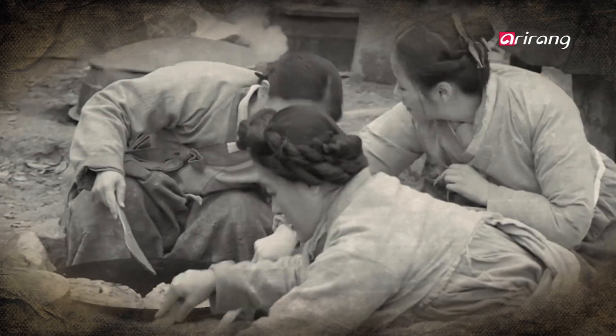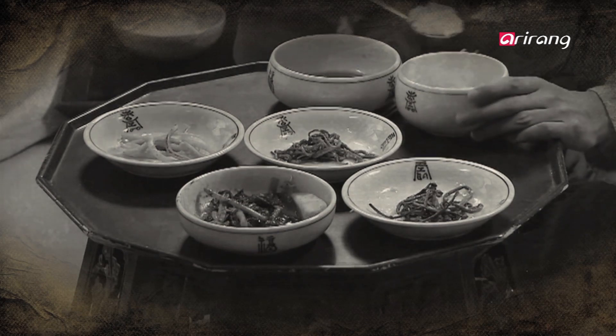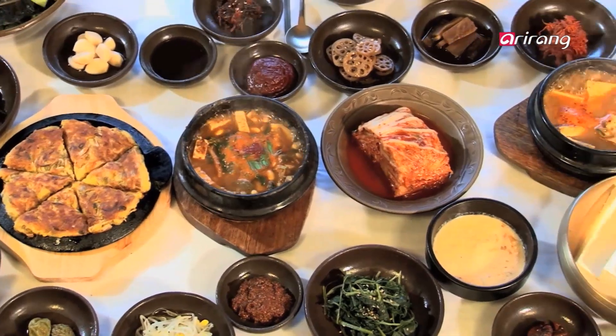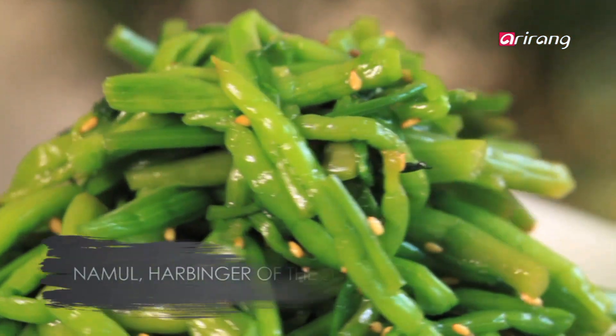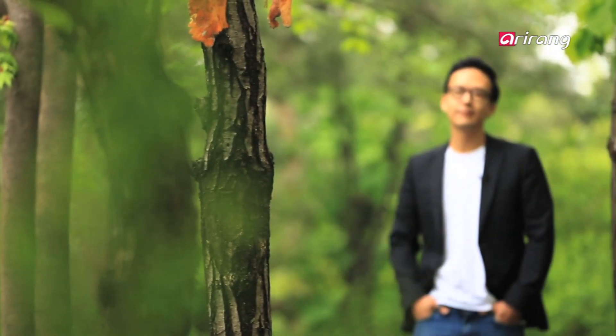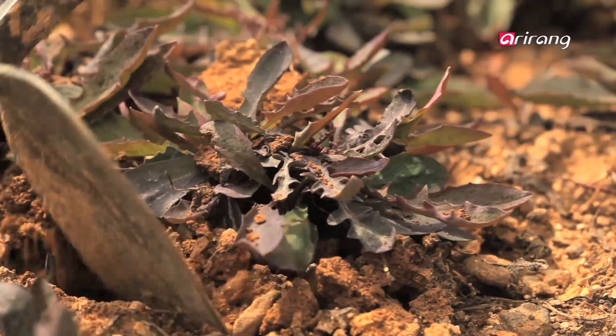In the past, seasonal vegetables were a way to fill tables when food was scarce. Today, these same vegetables are in demand for their health benefits. Koreans have always enjoyed sanche — those wild edible plants found in the mountains and fields that namul is made out of. With different seasons come different namul, and Koreans have always seen the change in namul as a harbinger of changing seasons. For many years, Koreans have welcomed spring with spring namul on their tables.